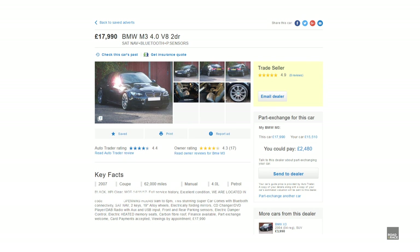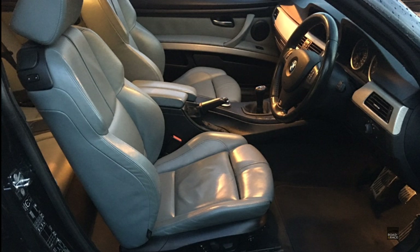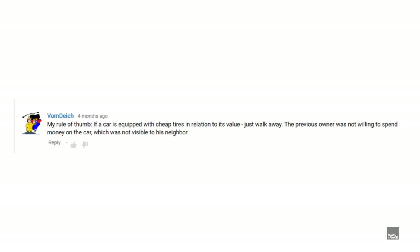The second had higher mileage of 62,000 miles but was £1,000 cheaper at £18,000. The dealer could only tell me when engine oil and spark plugs had been changed — no other paperwork for items such as coolant, transmission fluid or coil packs. Also, when I asked if I could test drive it he said the person with the keys was on holiday and could I wait a week. On top of that, both cars had tyres by Accelera — a budget brand. As one commenter on my videos put it: if a car is equipped with cheap tyres relative to its value, just walk away — the previous owner was not willing to spend any money on the car. I think that's so true.